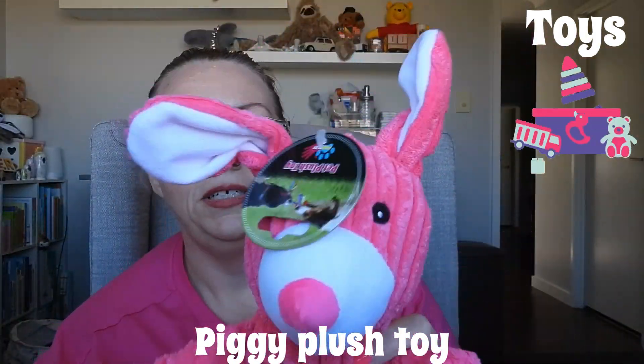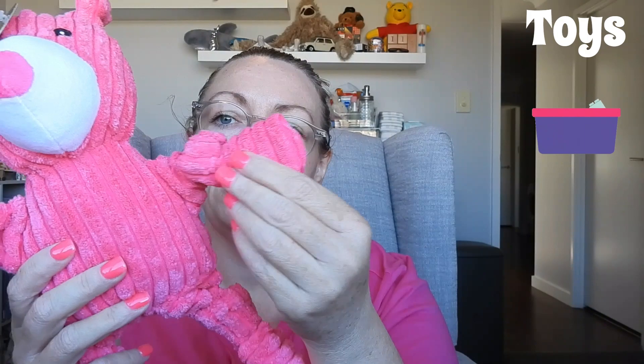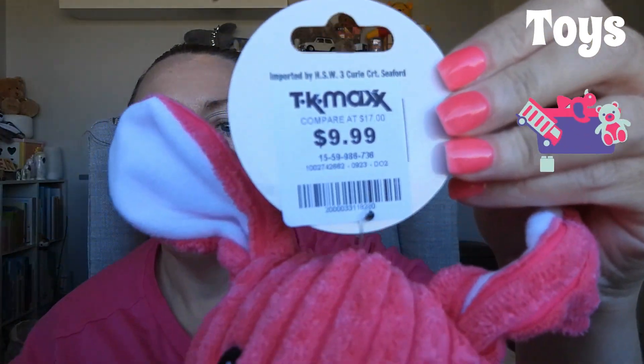And here's a little piggy — it's really a dog toy but Cooper doesn't know the difference! Squeak squeak squeak squeak! If you can hear a noise in the background I've got the washing machine on. $9.99, thanks TK Maxx. Yeah, so that's it!